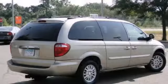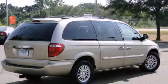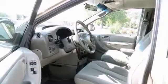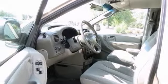It also has keyless entry, built-in garage door opener, and steering wheel stereo controls. The tinted glass and power windows, locks, and mirrors make this vehicle hard to pass up.